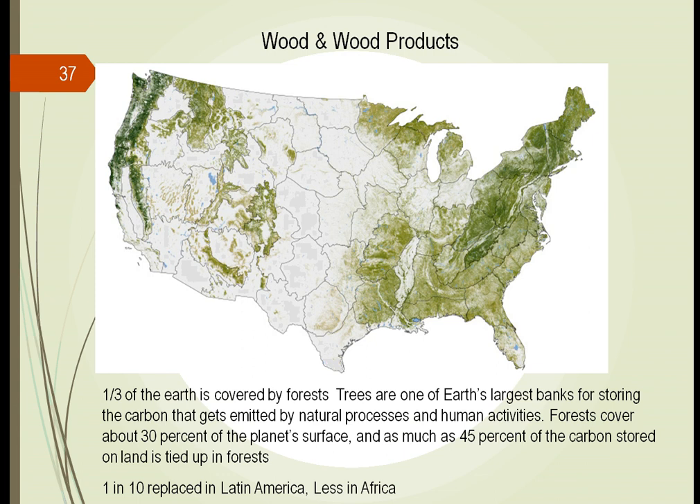In the United States, there's a very active plan to keep the forest going — we replace every tree that is cut down with another tree. In Latin America, every tree is only replaced after 10 trees have been cut down, and even less than that in Africa. So we're losing our forests. One of the things we talk about in sustainability is how to keep that forest going — it's a huge natural habitat for many animals and other plants, so we need to keep the forest going.